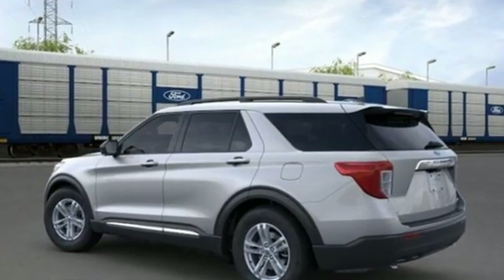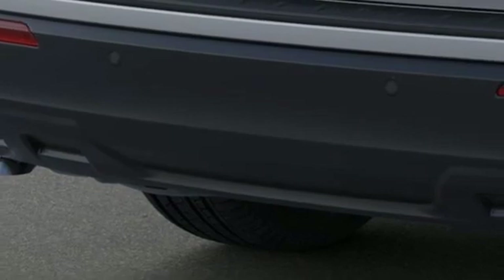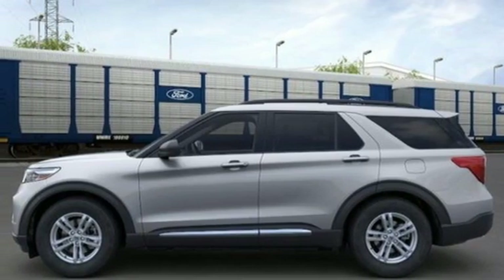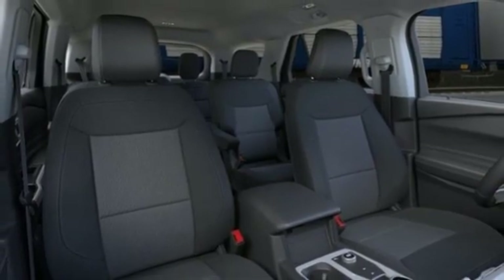Automatic transmission, dual zone climate control, streaming audio, rear parking sensors, voice-activated climate controls, Wi-Fi hotspot, AM-FM satellite radio, active grille shutters, doors and push-button start proximity key, and intercooled turbo inline four-cylinder engine.